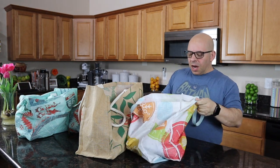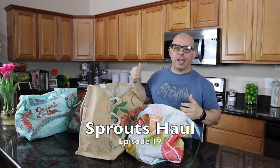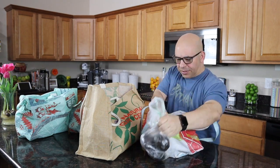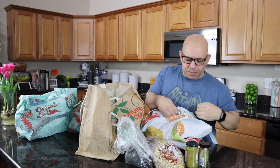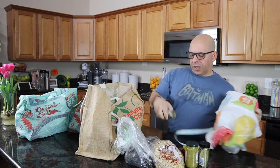Welcome back to another episode of Plant-Based Ads. I wasn't planning on doing a video today, but I just left the gym and I needed to get a few things at Sprouts. I wanted to go over some of the things I get on a regular basis so you can see what my grocery haul looks like, and I'll explain the cost in a minute.